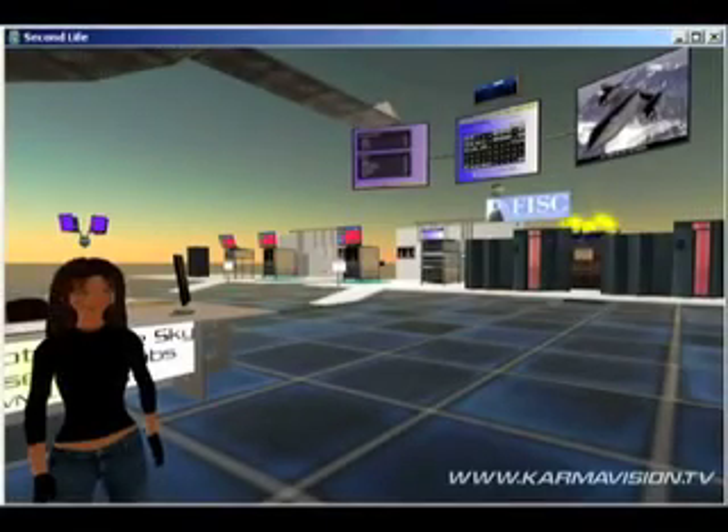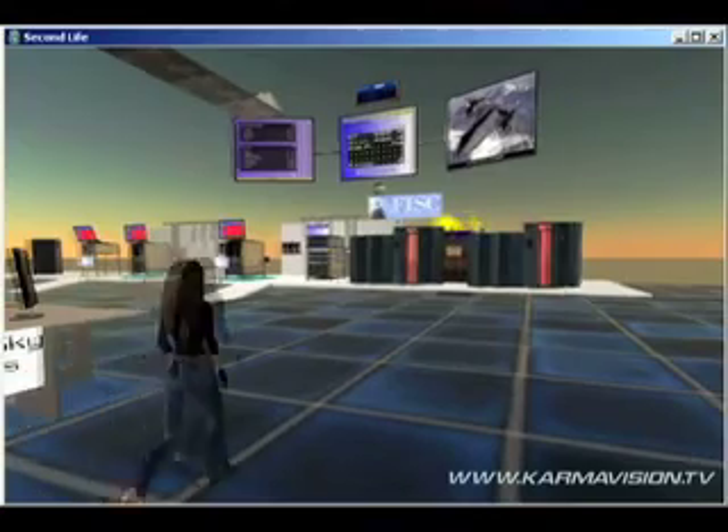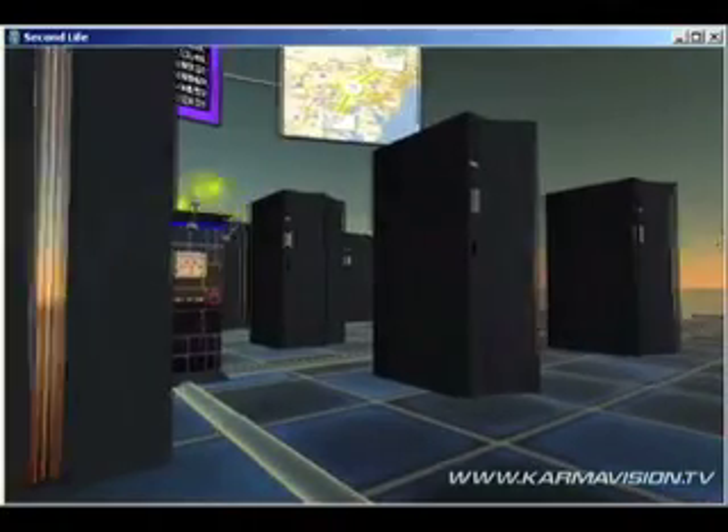IBM is making the data centers it operates for itself and its clients more energy efficient by prioritizing a billion dollars a year of investment. IBM owns 8 million square feet of data center floor space around the world.